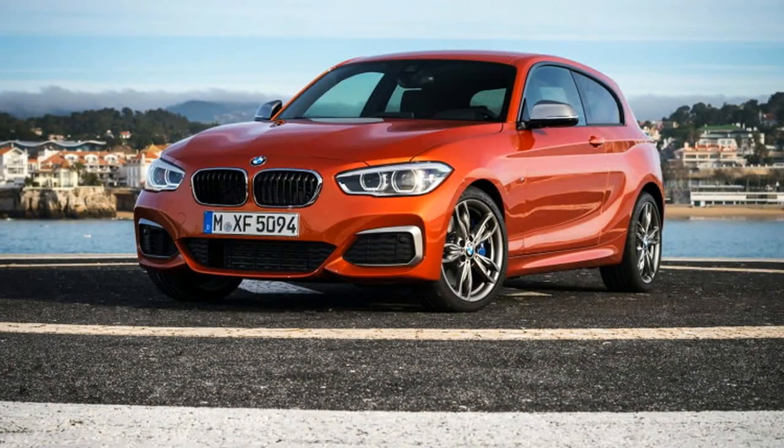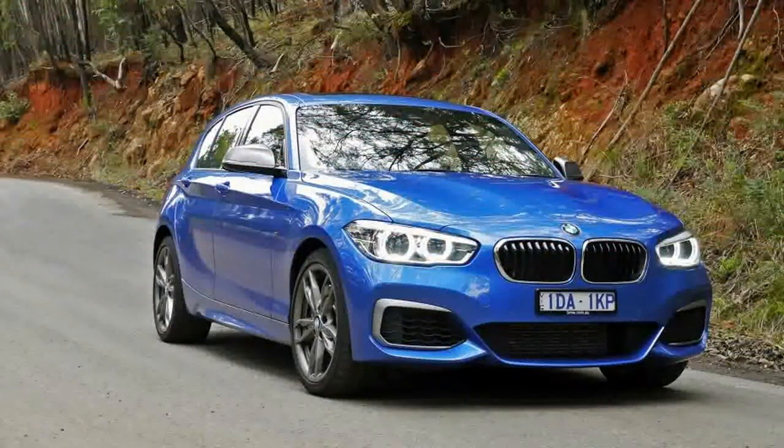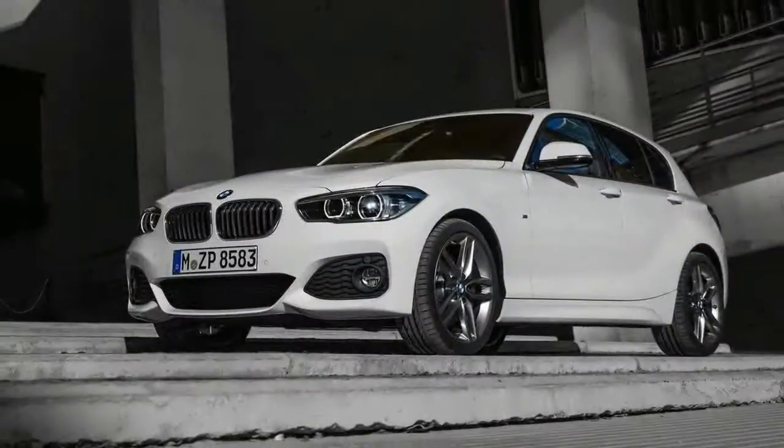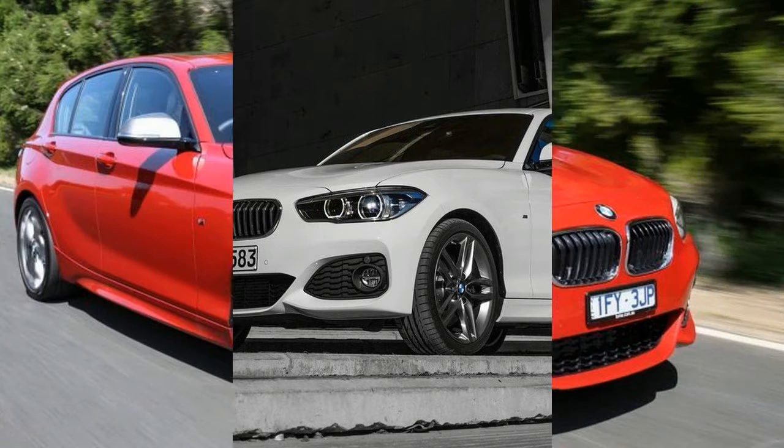Our 2017 BMW M140i is very much the halo wearer of the 1 Series range, and if you can't stretch to this model, there's still plenty to choose from, with pricing starting from $36,900 for the 118i.